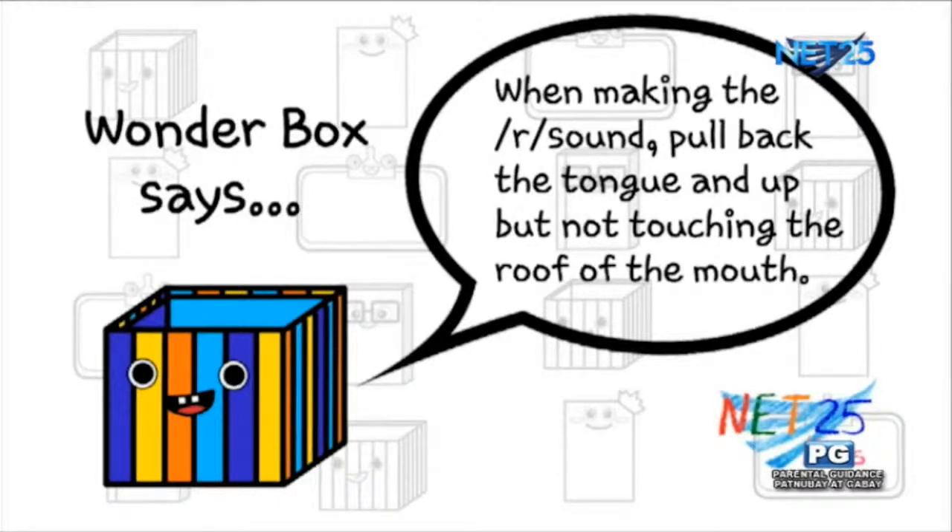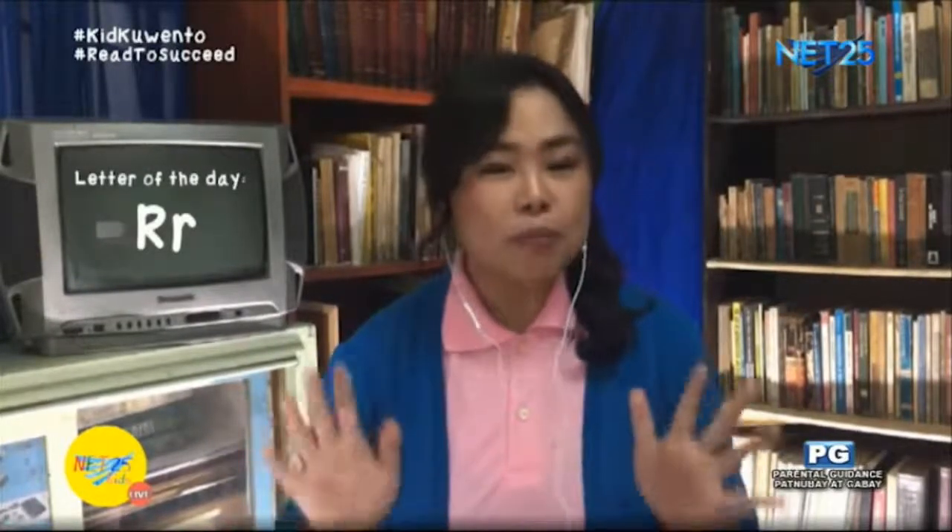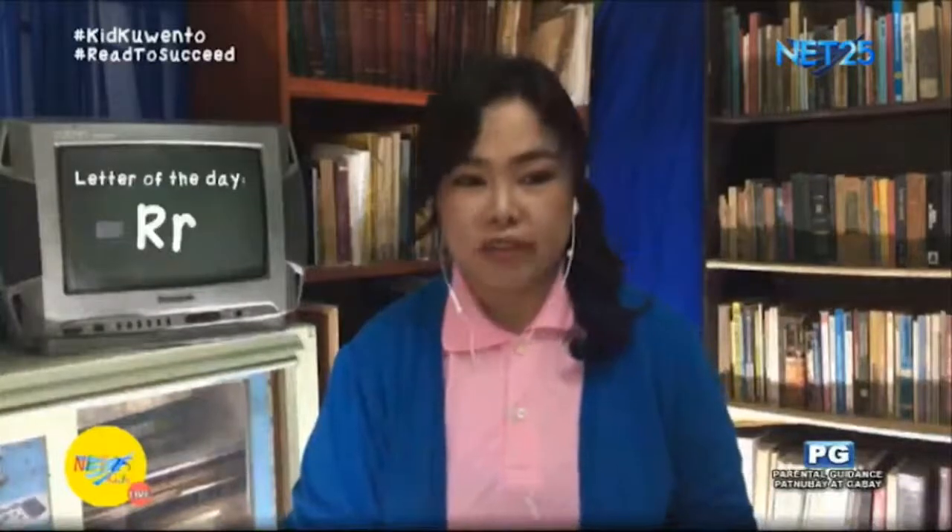Wonderbox says: when making the sound of letter R or rrr, you should pull back the tongue and up, but not touching the roof of the mouth. Now, let's practice saying the sound of R once more. Rrr.